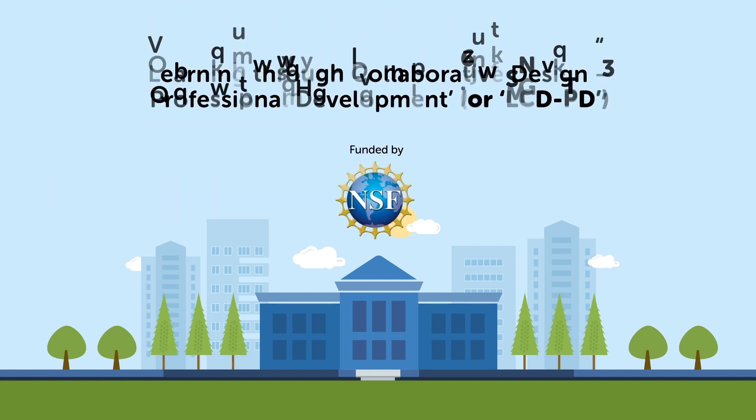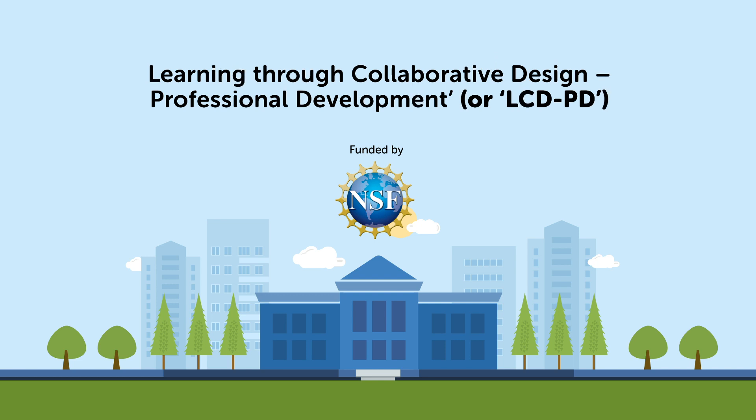Their project, Learning Through Collaborative Design Professional Development, or LCDPD, investigates how collaborative lesson design can provide teachers with skills to facilitate productive science talk.